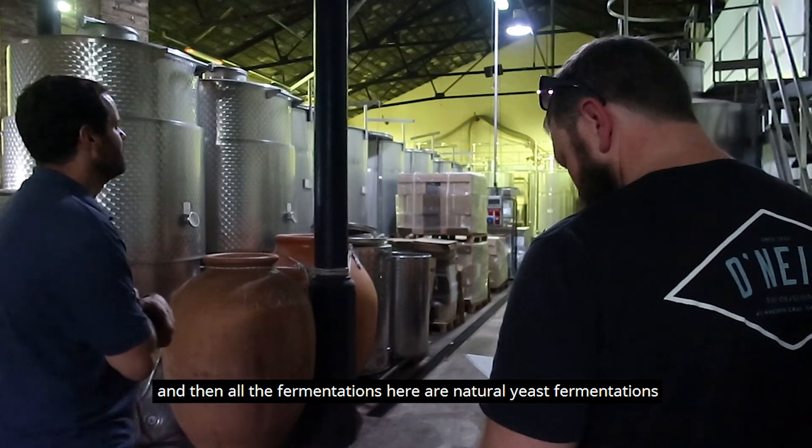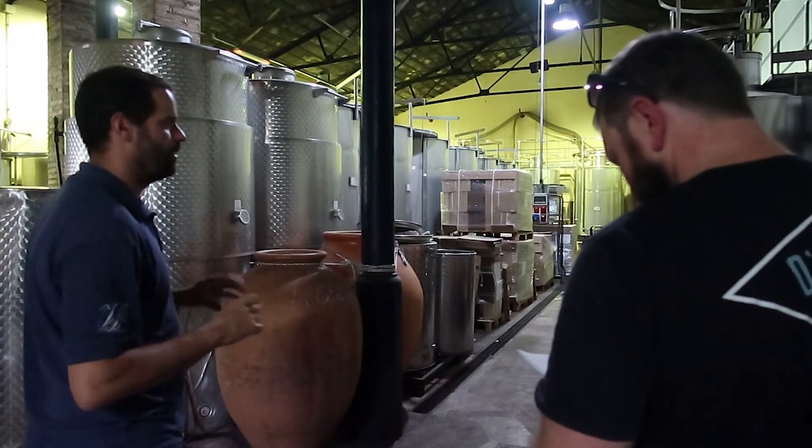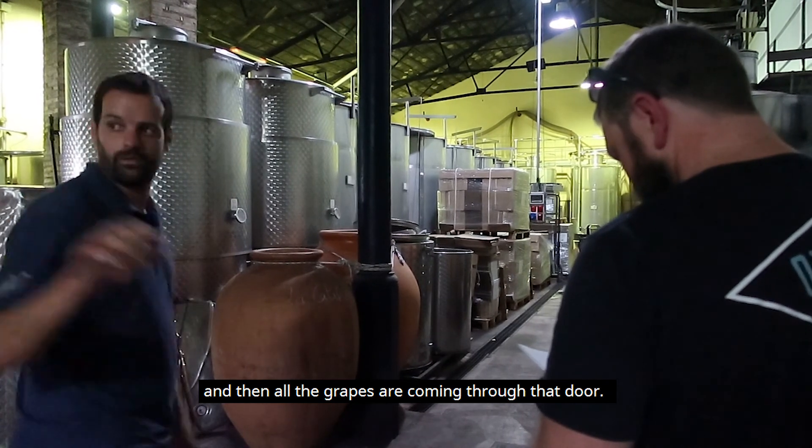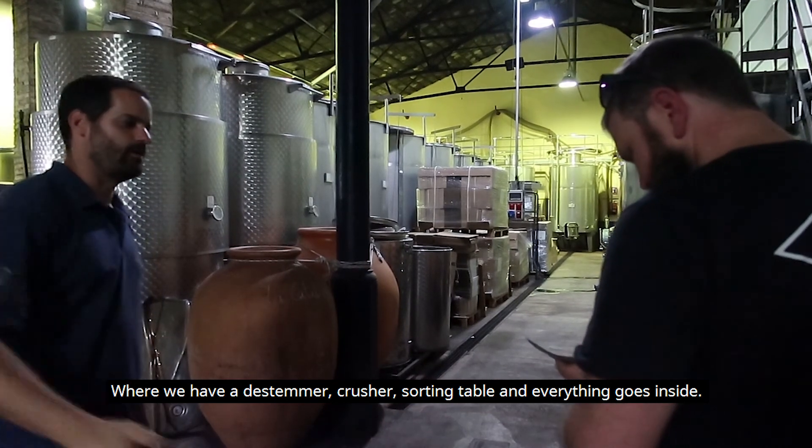That was the first vintage that we lived here. All the fermentations here are natural or wild yeast fermentation. The grapes come through that door. We have a destemmer crusher, sorting table, and everything inside.